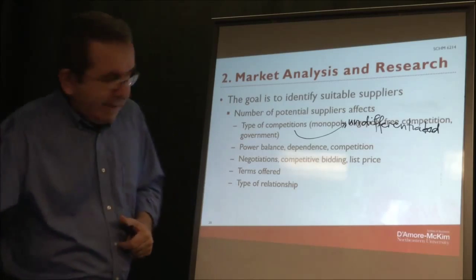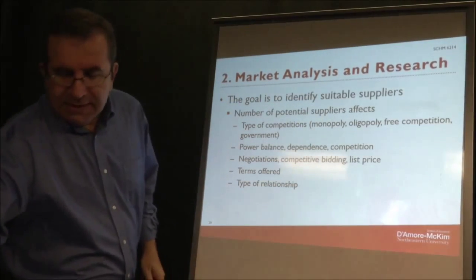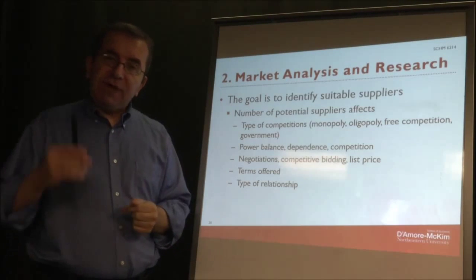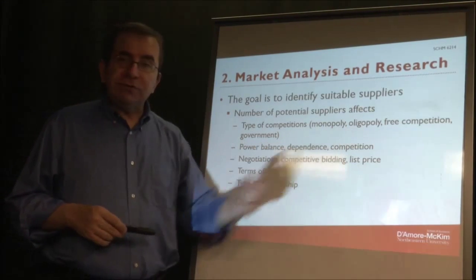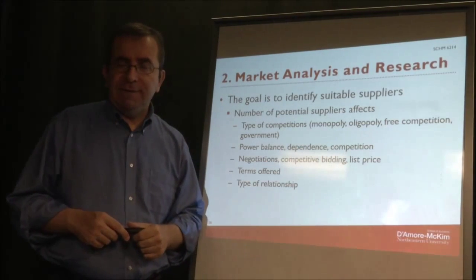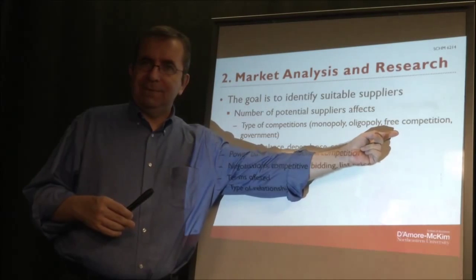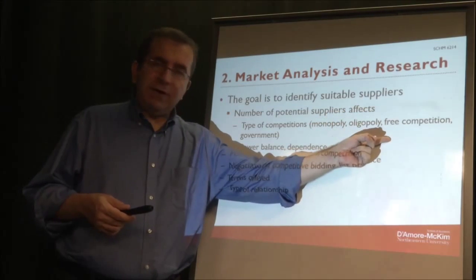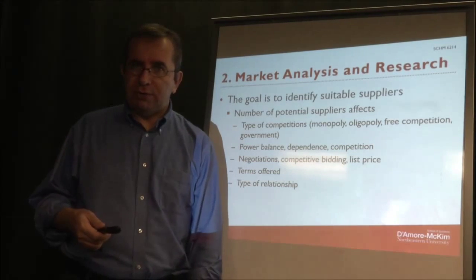The number of suppliers you find defines the level of competition in the market. If you have a single provider you have a monopoly; if you have a few suppliers, an oligopoly; if you have multiple suppliers, free competition. This is important because the prices will be different — in a monopoly prices will generally be higher, while in a free market competition prices will generally be lower.